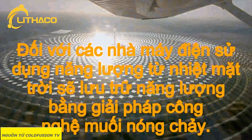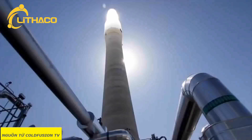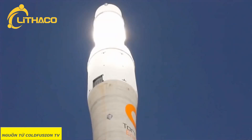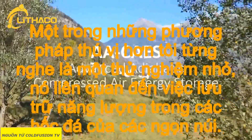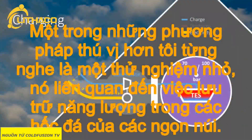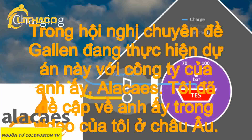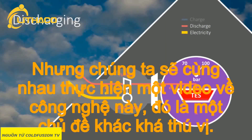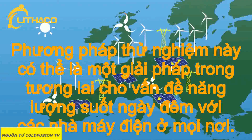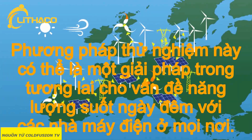For power plants that use solar thermal energy directly, storing excess energy in molten salt is also a solution. One of the more interesting methods is a little experimental — it involves storing energy within rock cavities such as mountains using pressure. A friend of mine who I met at the St. Gallen Symposium is doing this with his company Alakaze. We'll be doing a video together on this technology. This experimental method could be a future solution to the off-peak energy problem with power plants in suitable geographical locations.